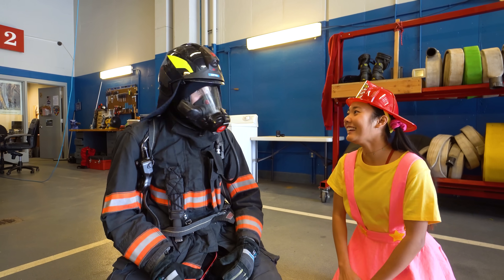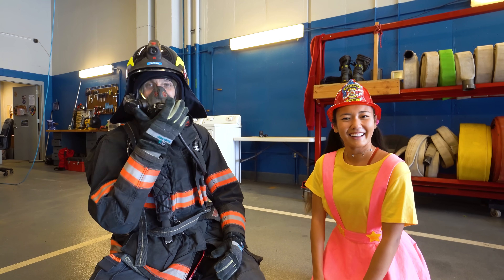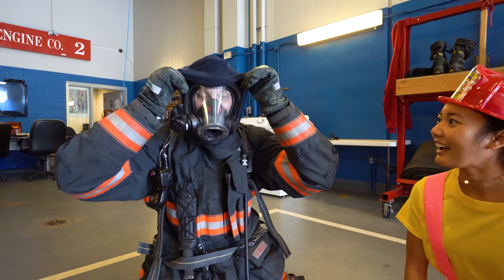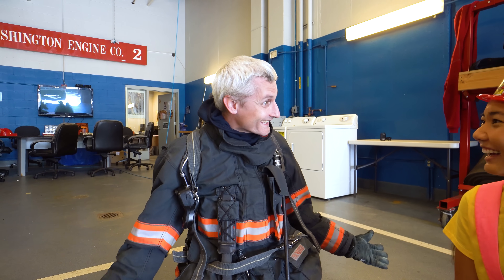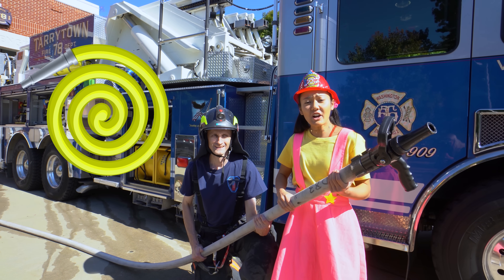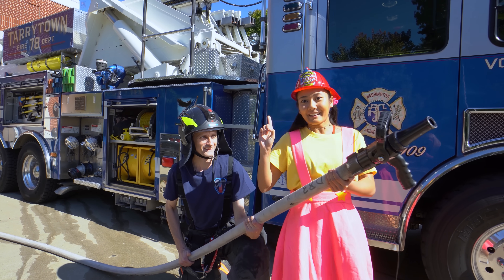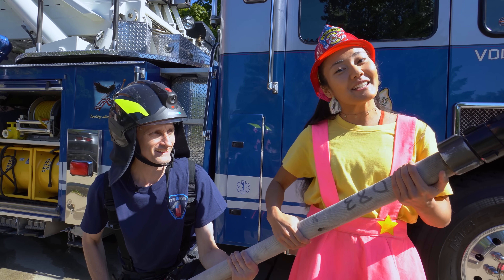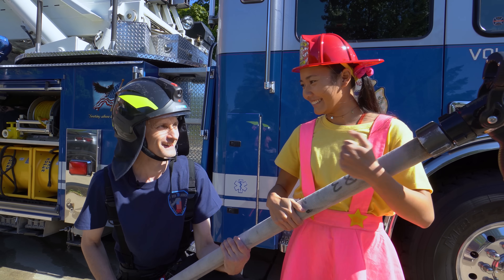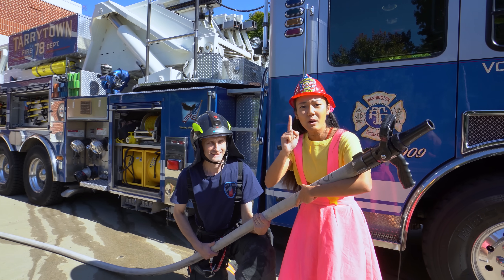Remember, boys and girls, if you see a firefighter close to you, don't be scared - they're here to protect you! One of the coolest parts of the fire truck are the fire hoses! Fire hoses are super special because they shoot water really, really fast and are super duper strong! But if I have a garden hose, can I use that, Captain Nick? No! You should never use a garden hose, kids - garden hoses are way too weak to fight a fire! Remember, boys and girls, you have to stay low, get out of there, and call 911 when you get outside!